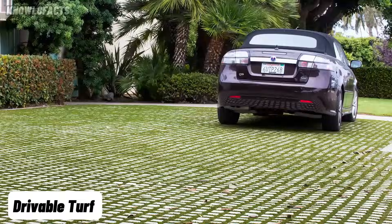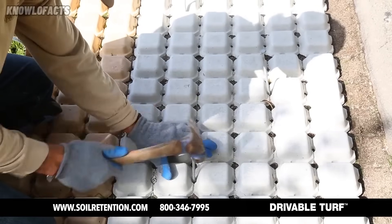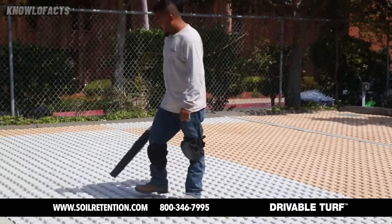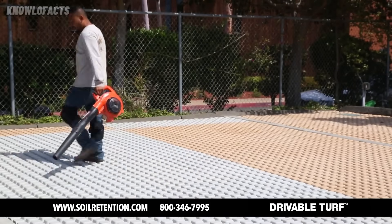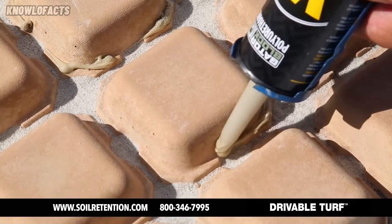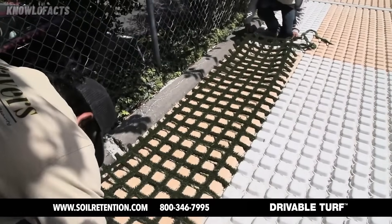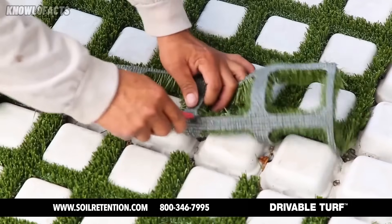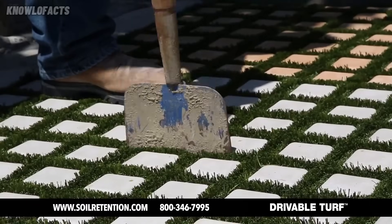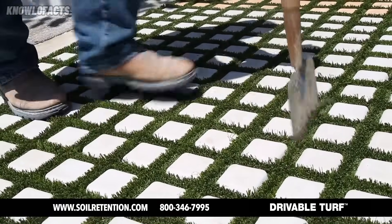When it comes to creating green spaces that can handle cars and foot traffic, drivable turf is an ideal solution. It's made of four-by-four-foot sections of artificial grass, specifically engineered to fit perfectly into the void spaces of drivable grass mats. Drivable grass itself is composed of two-by-two-feet mats made from durable wet-cast concrete, connected by a flexible polymer grid that allows them to bend and follow the ground's natural shape. Together, they form a strong, flexible system that supports vehicles while maintaining a green appearance.